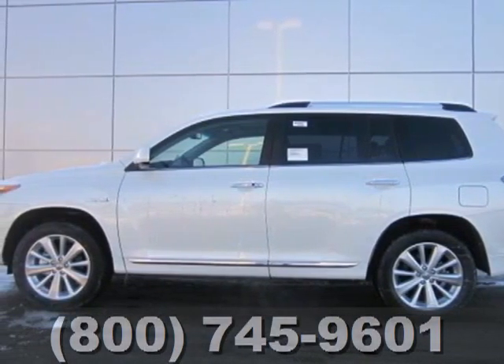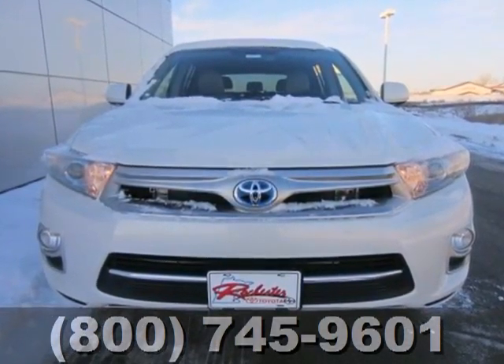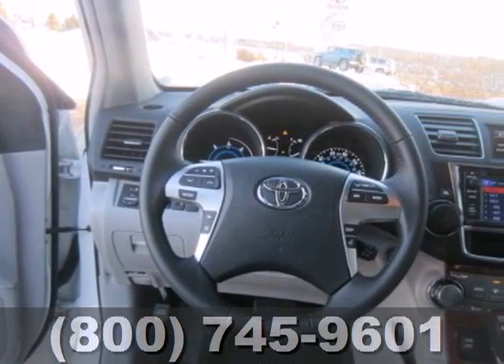Here's a 2013 Toyota Highlander Hybrid. It boasts an environmentally friendly gas-electric hybrid engine that delivers excellent fuel economy and low emissions.